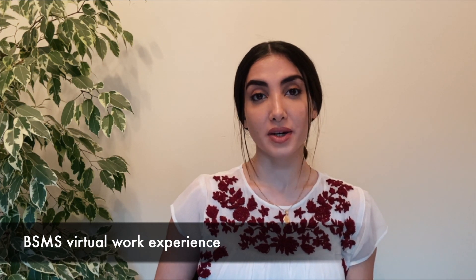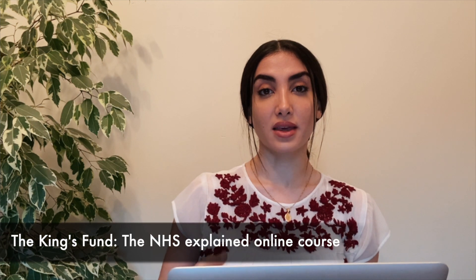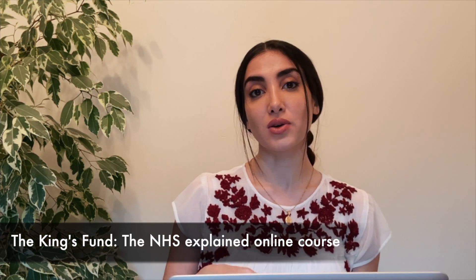There are many online courses to give students an insight into working in the hospital, the NHS and its structure, the roles of a doctor and its challenges. The first resource is the Brighton and Sussex Medical School Virtual Work Experience — an online package covering different specialties, completely free, with a free certificate of completion at the end. The second is the King's Fund NHS Explained, an e-learning module giving you an insight into the NHS and its current and future challenges. It's free, but to get a certificate you do have to pay.